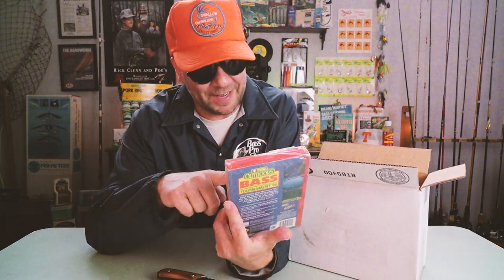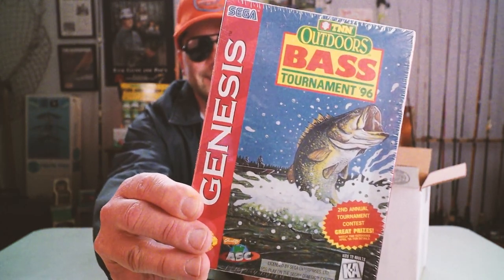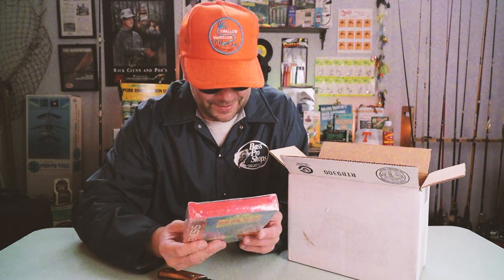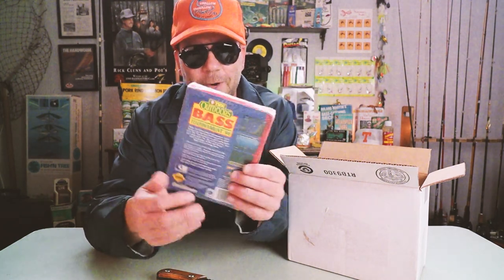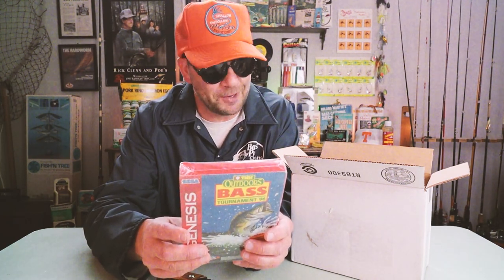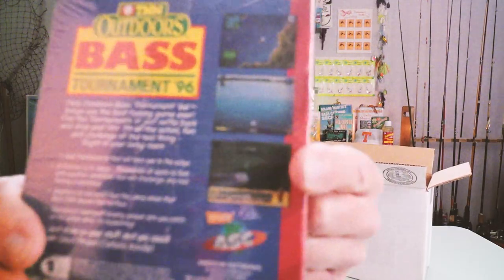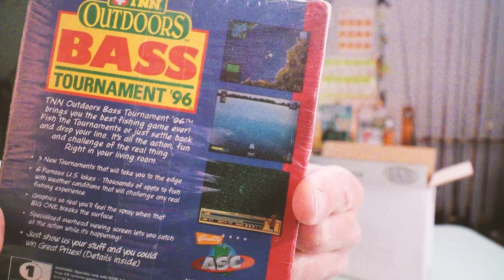Check it out — the first thing he sent is this. This is awesome. It is a Sega Genesis game. It's TNN Outdoors Bass Tournament 1996. I think I lost my Sega Genesis sometime before college, but I might have to get one just to crack this bad boy open. Here it is — TNN Bass Tournament Trail, second annual tournament contest with grand prizes. TNN Outdoors Bass Tournament '96 brings you the best fishing game ever. Fish the tournaments or just settle back and drop your line — it's all the action, fun, and challenge of the real thing, right in your living room. You can see some of the old-timey graphics. Awesome.